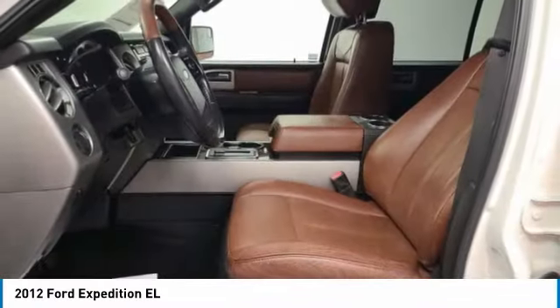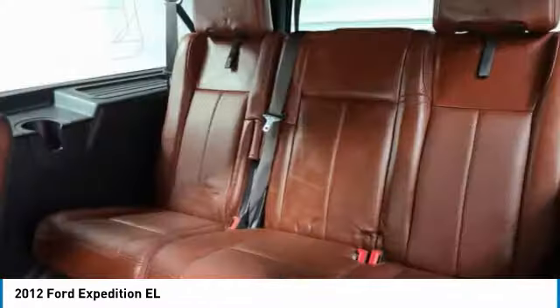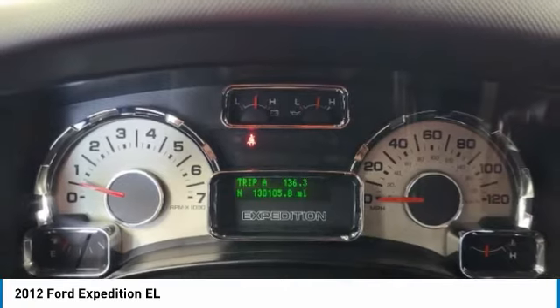This vehicle has less than 135,000 miles. Here are some of this vehicle's great options: electronic stability control, brake assist, traction control, remote keyless entry, fog lights, and speed control.